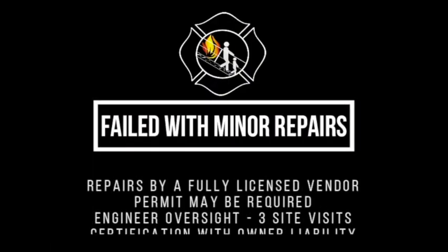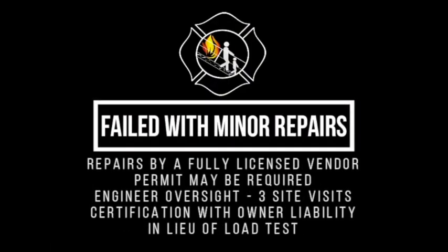Failed with minor repairs. Repairs by a fully licensed vendor. Permit may be required. Engineer oversight. Three site visits. Certification with owner liability in lieu of a load test. Load tests still may be required by the AHJ.